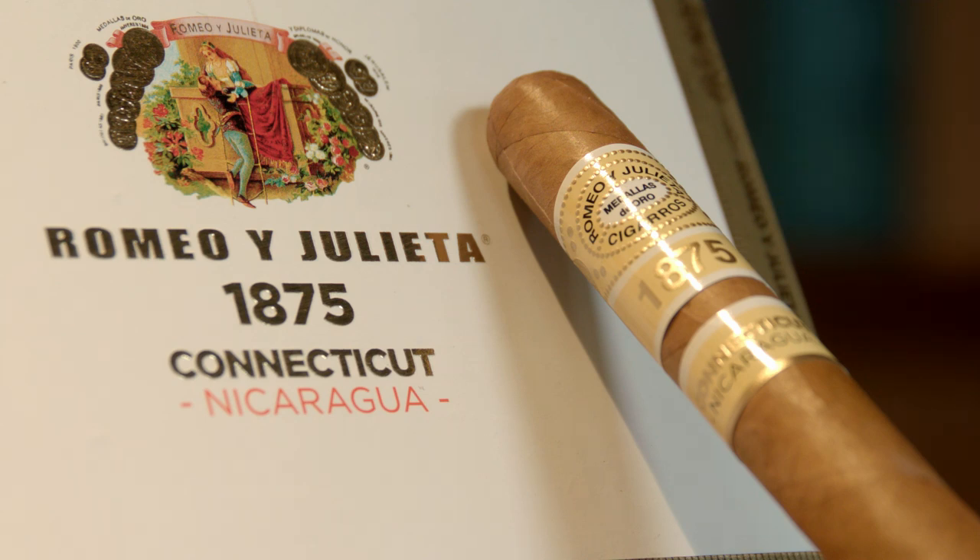I smoked one of these a while ago. I did too. I don't really remember much because we smoke so many different cigars, but the pre-light is floral — it's really pretty. It's slightly sweet. Yeah, I'm getting that.